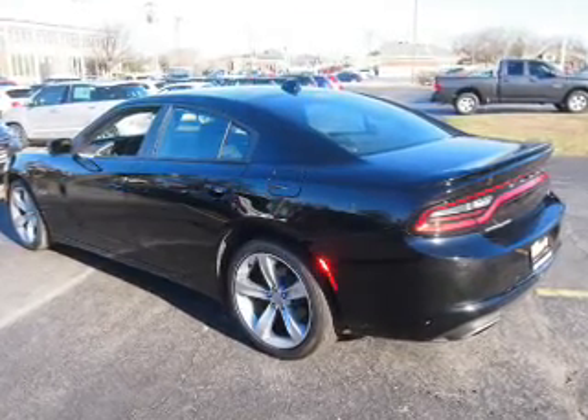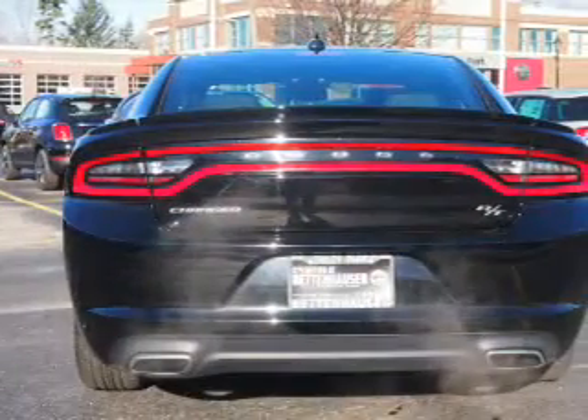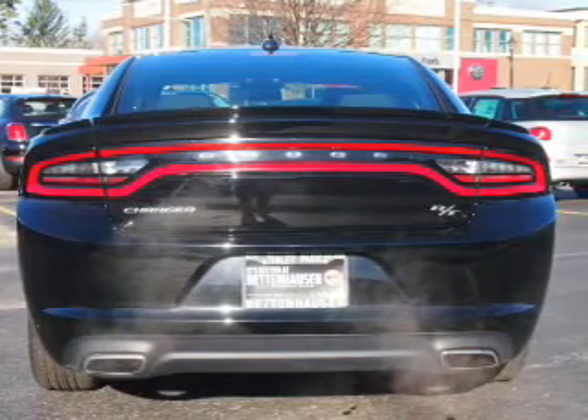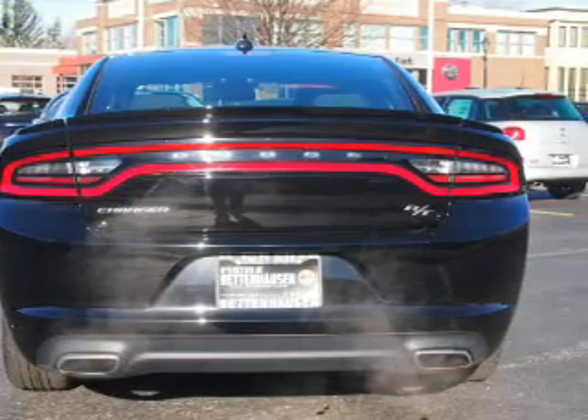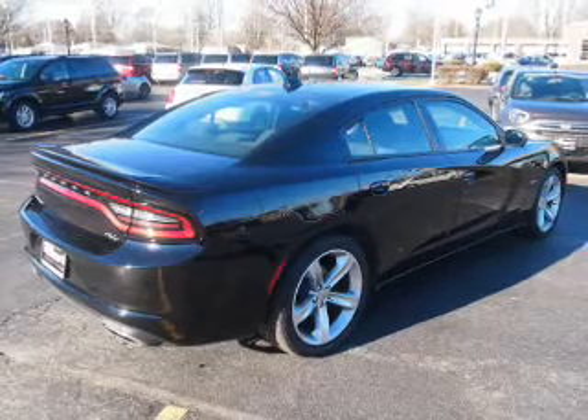Inside, you'll find heated seats, steering wheel controls, front airbags, side airbags, an adjustable tilt steering wheel, power seats, cruise control, air conditioning, power door locks, and power windows.